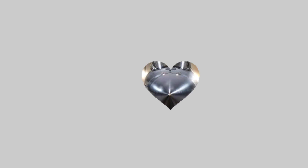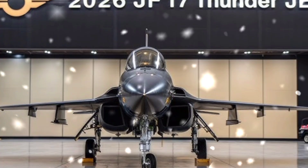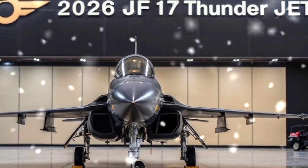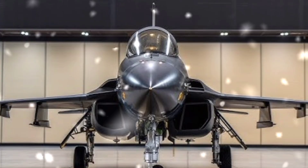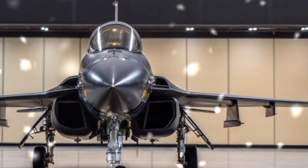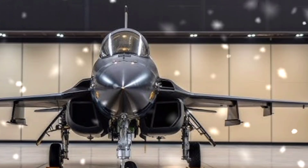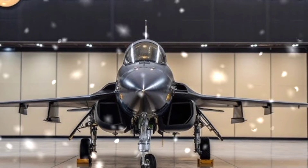The JF-17 Thunder lies in its design philosophy. It was developed to be a lightweight fighter capable of high maneuverability, advanced avionics, and compatibility with a variety of weapons. Unlike older-generation aircraft that Pakistan has used in the past, the JF-17 offers digital flight systems, glass cockpit technology, and radar systems that improve situational awareness for pilots.